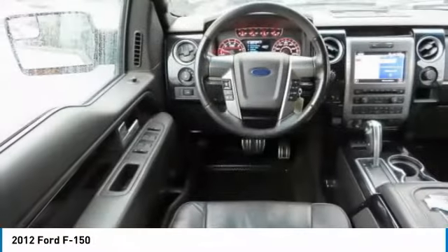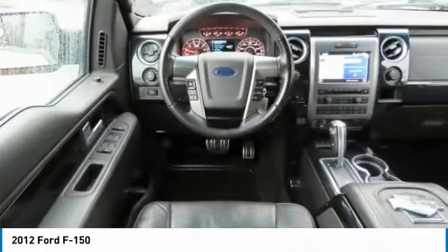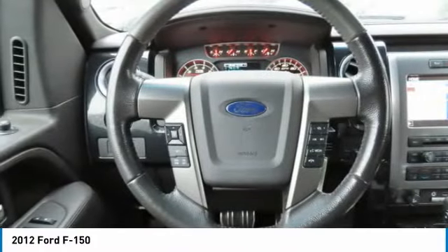Four-wheel disc brakes. Fourth passenger door. Privacy glass. Your new ride is just a phone call away.